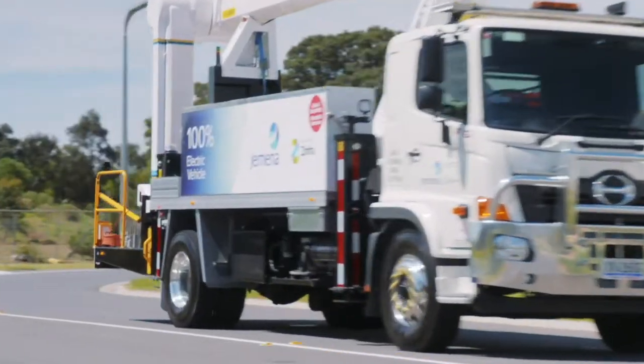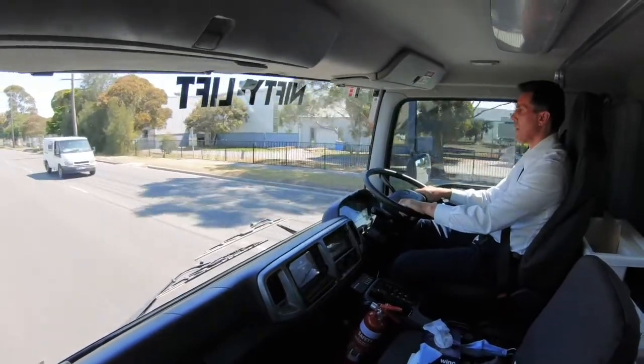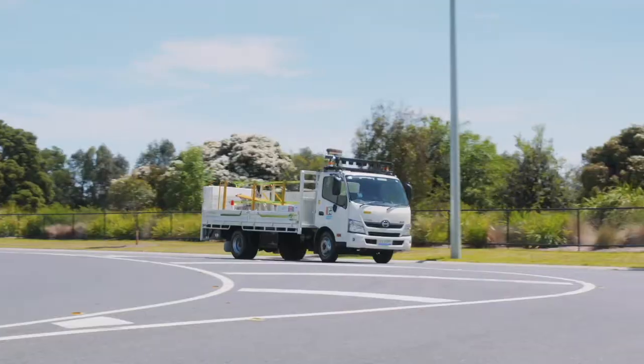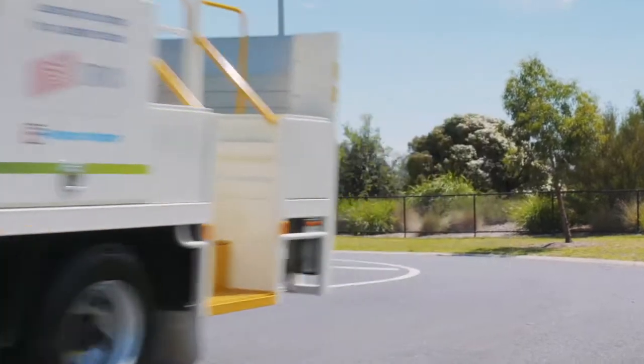You get to hear wind noise that you didn't know existed. It's a more calming environment, but the other thing you'll notice is the smoothness of the acceleration — they're very linear, there's no gear changes for example. And they just work.